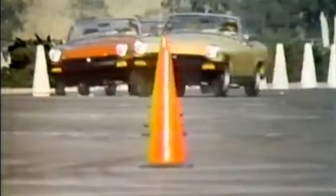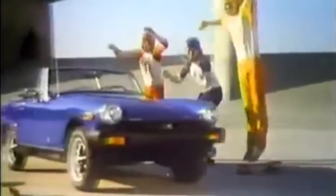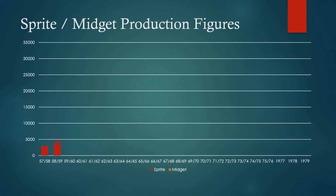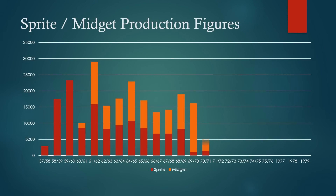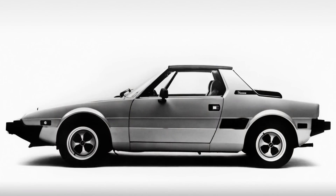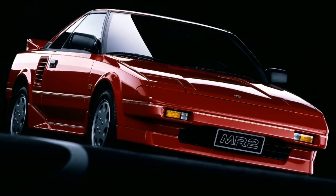British Leyland decided not to invest further in open-top sports cars and to focus instead on high-volume vehicles. Production ended in 1979, with the last 500 painted jet black to celebrate 50 years since the amazing first 1928 Midget. An amazing 355,000 Sprites and Midgets had been sold. In the USA, open-top drivers turned to the Fiat X19, and the Toyota MR2 became a staple pocket rocket. But this wasn't the end.